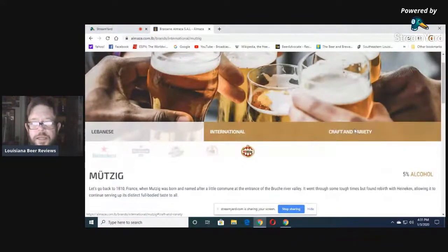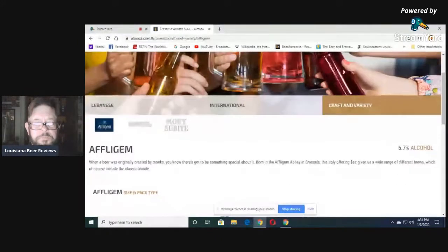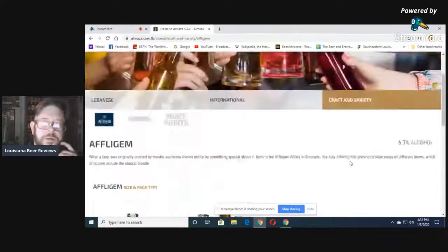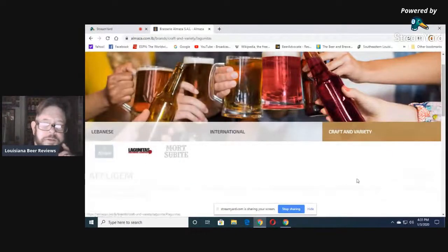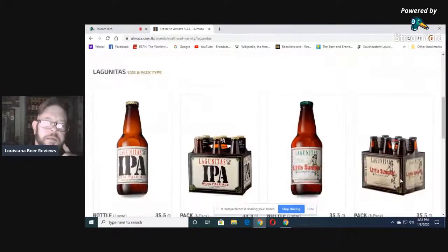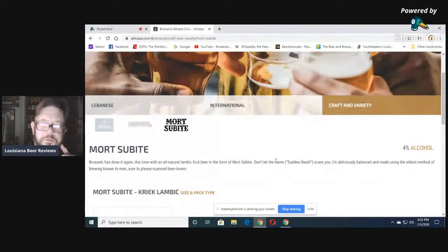Craft and Variety segment: Affligem at 6.7% — nice product, I haven't had it in so many years. Lagunitas — they get it in Lebanon, how about that? And Mortsubit. 'Don't let the name sudden death scare you.' It's a creek, 4%.